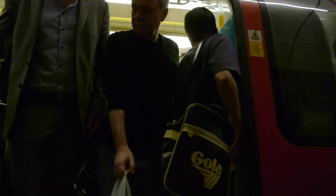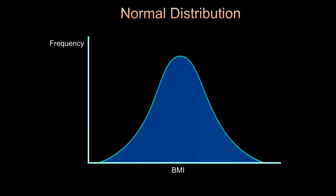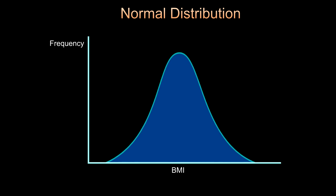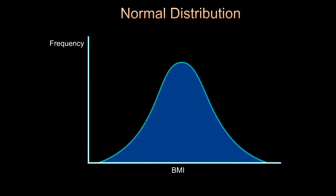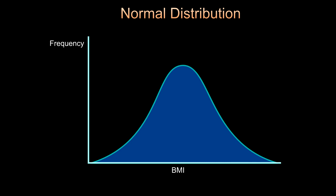This normal distribution, or Gaussian distribution as it's sometimes called, is a bell curve, because the bell describes its shape. If the great majority of observations are close to the mean, then we'll have a narrower, higher curve with a relatively low standard deviation. If many observations are some distance from the mean, the curve will be lower and broader, and the standard deviation greater.